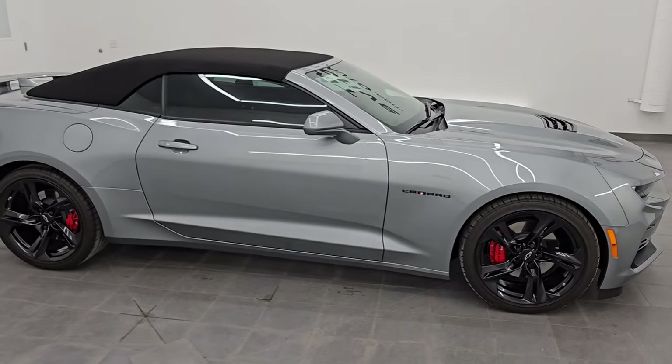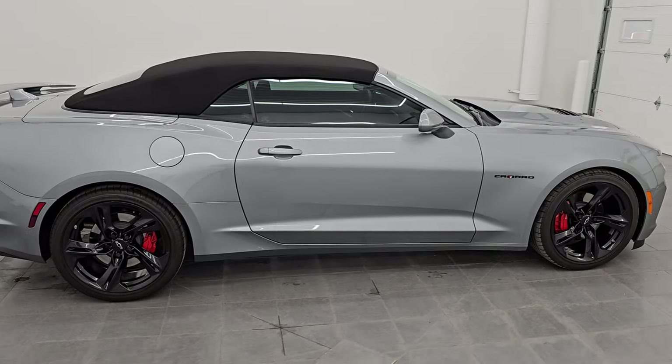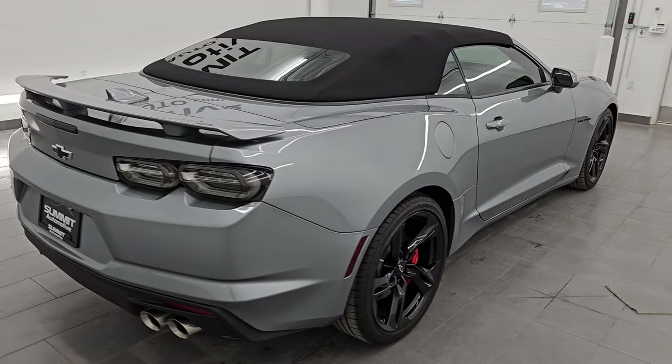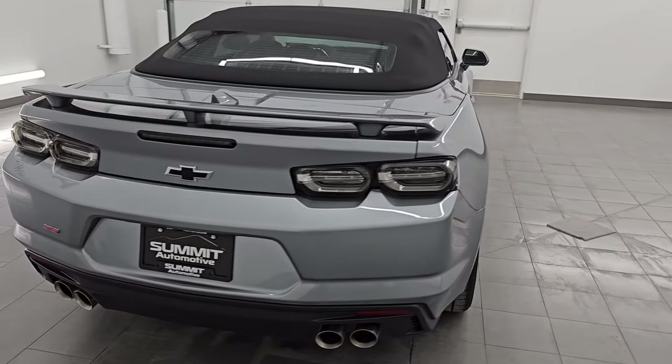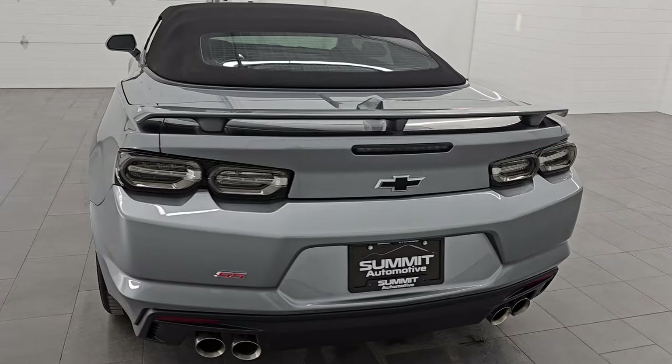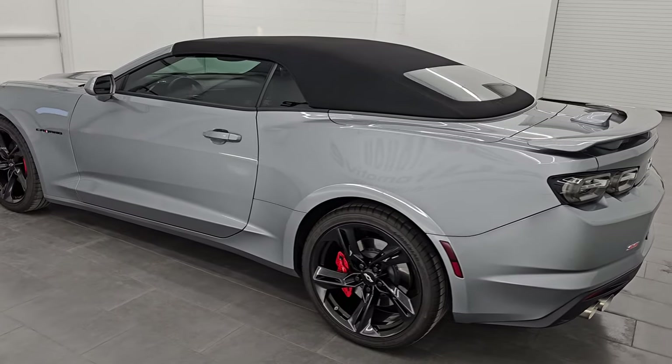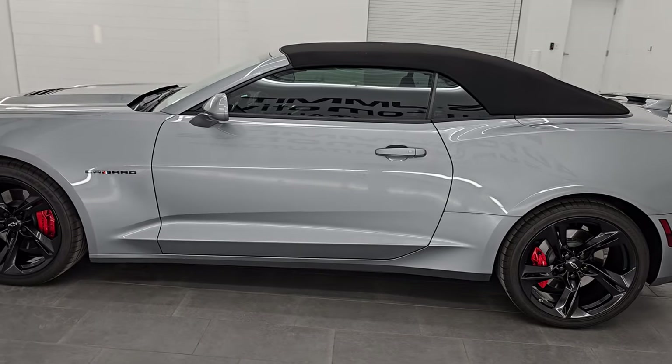Hey everybody, this is Brett. Hope you're having a great day. This 2023 Chevrolet Camaro 1SS Convertible is stock number 14522Z. I am here at Summit Automotive in Fond du Lac, Wisconsin, your new and used sports car headquarters.